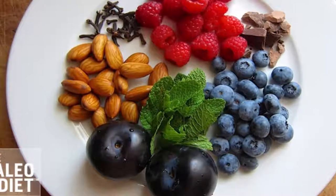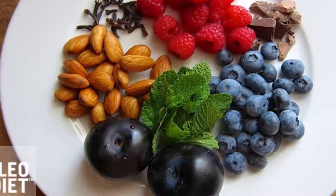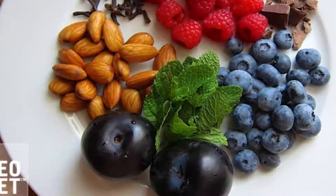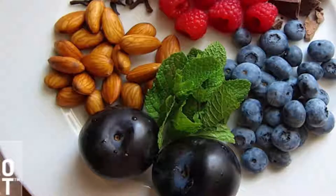Paleo Breakfast Bowl. This breakfast can be prepared in less than 10 minutes and it will keep you full until lunch and energetic during the entire day. It is high in omega-3 fatty acids and protein, low in carbs, and contains 335 calories.